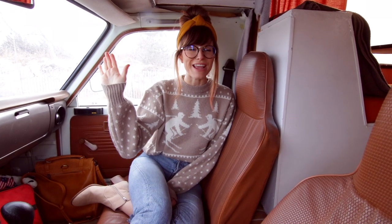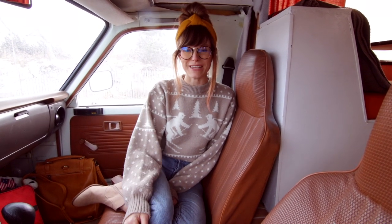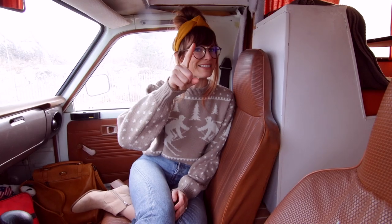Hey guys, welcome back to my channel. It is a very brisk day here, but Matt and I wanted to finally, after a year of owning our camper van, take you on a tour. I'll see you inside.